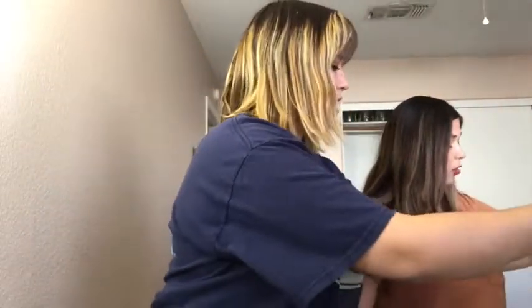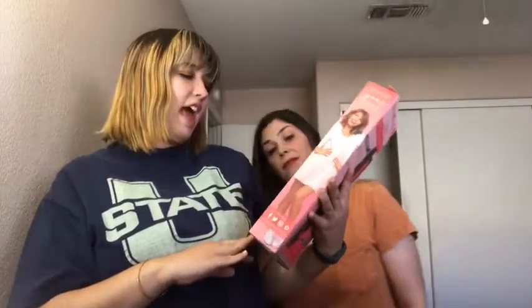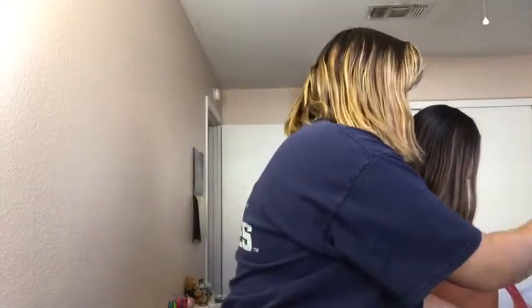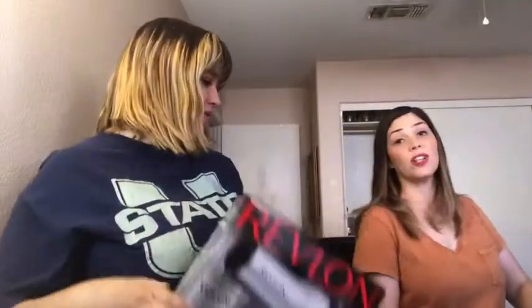Also along those lines, I got a straightener — it's Remington also, with anti-static technology. And then I also got myself my own blow dryer, because we share a blow dryer at home.